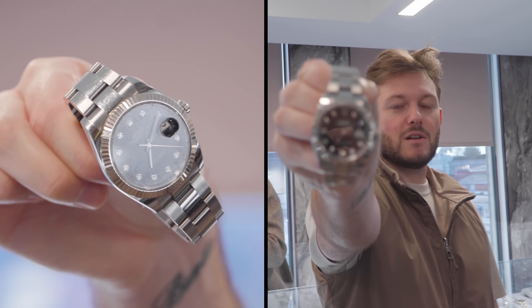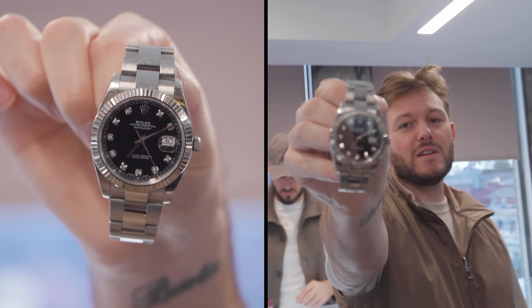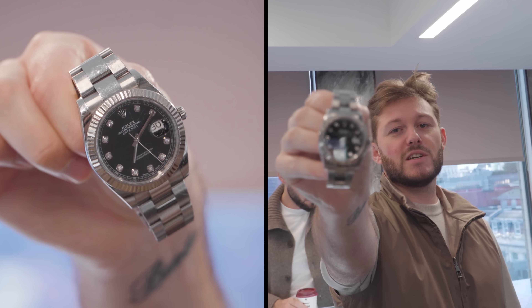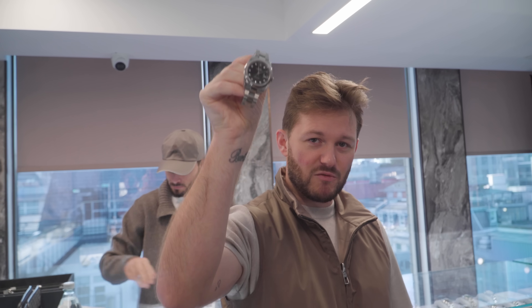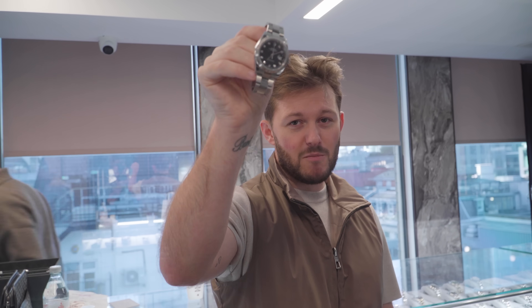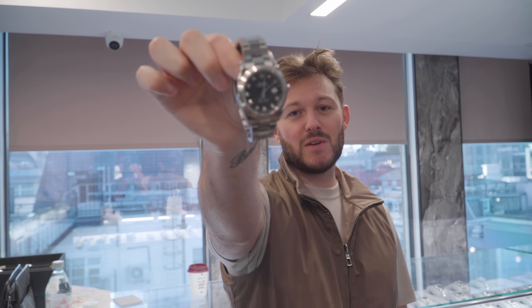We've got an issue. The client is leaving the country this evening and needs a quick glass change. I don't know what the hell he's done to his sapphire crystal. We need to get this change turned around real quick. Remember the date, remember the time — let's see if we can get it done today.